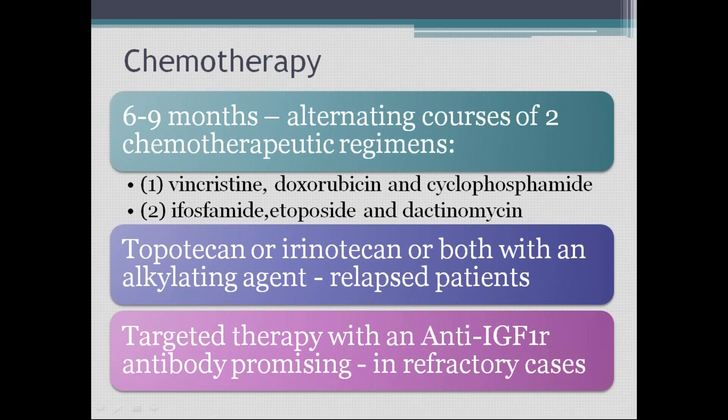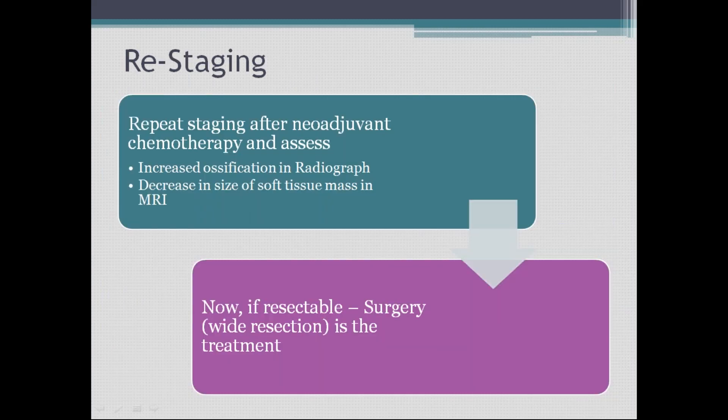After neoadjuvant chemotherapy, the tumor is reassessed. There should be a decrease in the size of the tumor mass on MRI and increased ossification on the radiograph, indicating decreased tumor load. If the tumor is now resectable, surgery is performed — wide resection is the standard treatment.